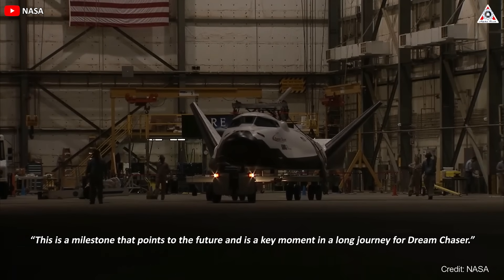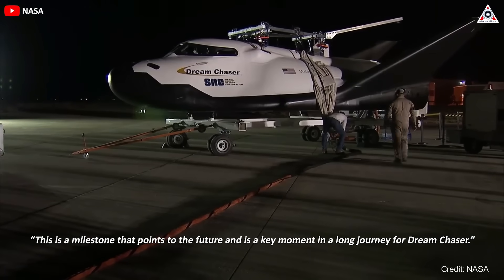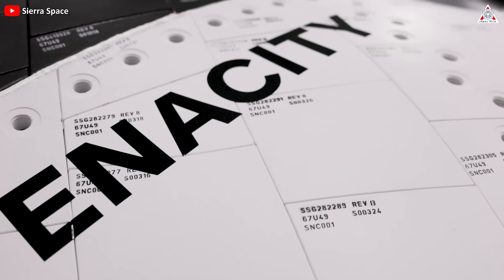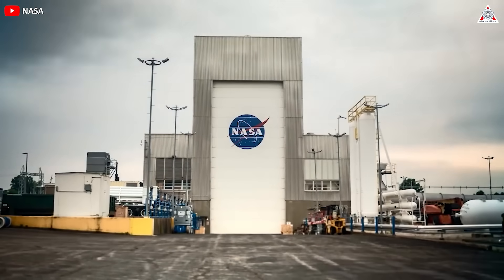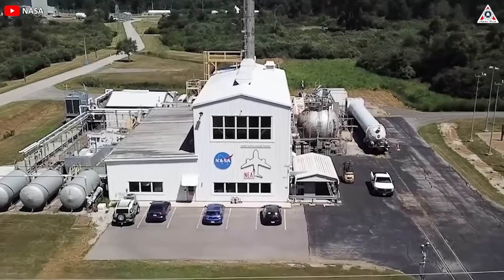This is a milestone that points to the future and is a key moment in a long journey for Dream Chaser, said Tom Weiss, chief executive of Sierra Space, in a statement about the test. The test will come as the company prepares to ship the first Dream Chaser, called Tenacity, to NASA's Neil Armstrong Test Facility in Ohio, the former Plumbrook Station, in the coming weeks.